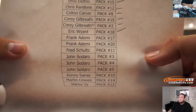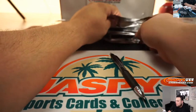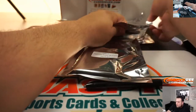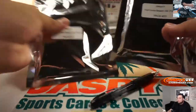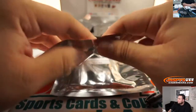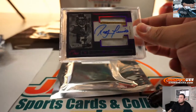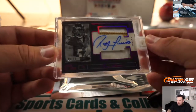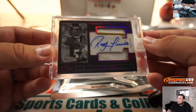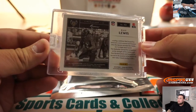Alright, Frank, you have Pack 17 and 20. Out of Panini — one Ray Lewis, nice two-color patch, 9 out of 10. Very nice.